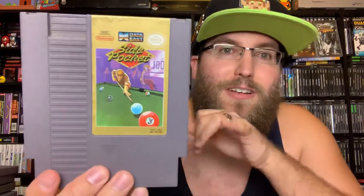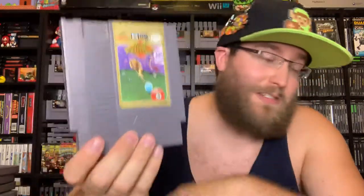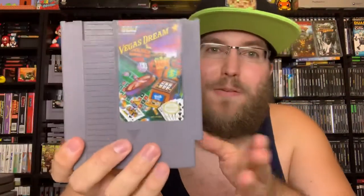Side Pocket — one of the more common games to pick up. It's your standard pool game: big pool table, you shoot balls in the holes, there are a couple different modes like side pocket and eight ball. It's pretty simple but if you're into pool this is a great game, I had fun with it.